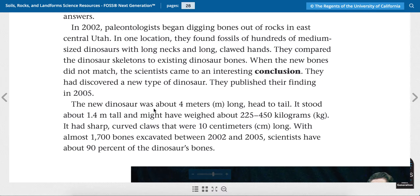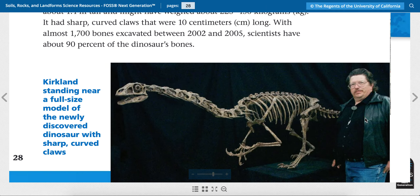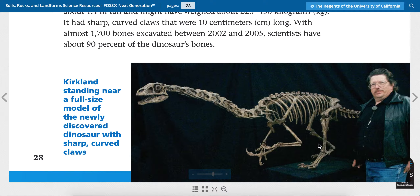The new dinosaur was about four meters long head to tail. It stood about 1.4 meters tall and might have weighed about 225 to 450 kilograms. It had sharp curved claws that were 10 centimeters long. With almost 1,700 bones excavated between 2002 and 2005, scientists have about 90 percent of the dinosaur's bones. So that's this dinosaur that they discovered in 2005.